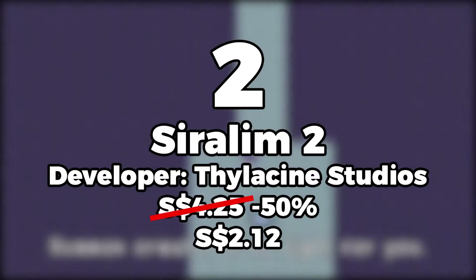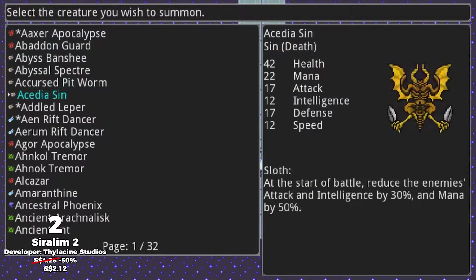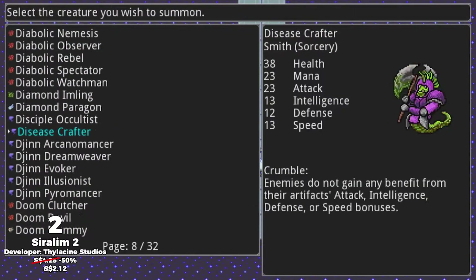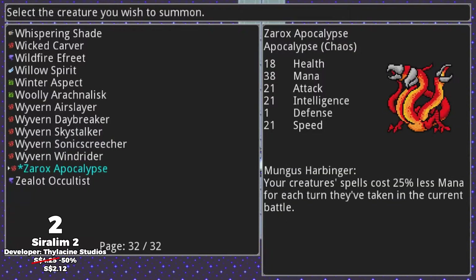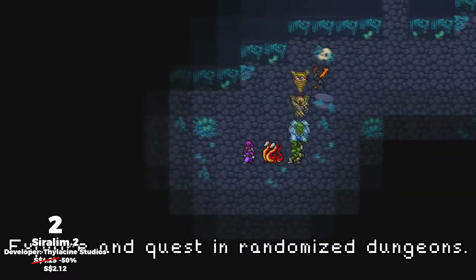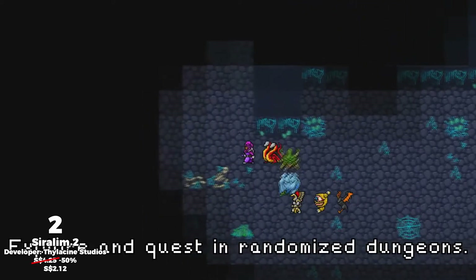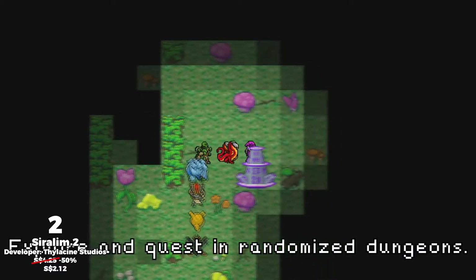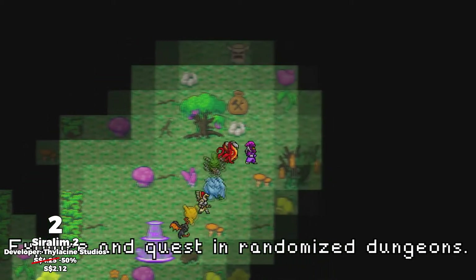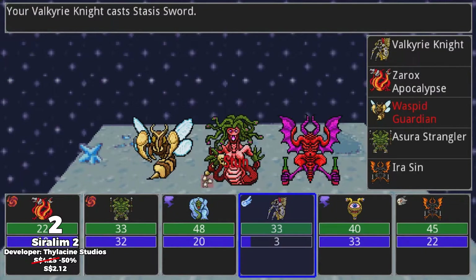Number 2, Cyrelim 2. This is the sequel to 2015's Cyrelim, a game which I thoroughly enjoyed and do recommend. These are monster breeding games akin to Pokemon or Dragon Warrior Monsters, where there are over 600 creatures to collect in this game.